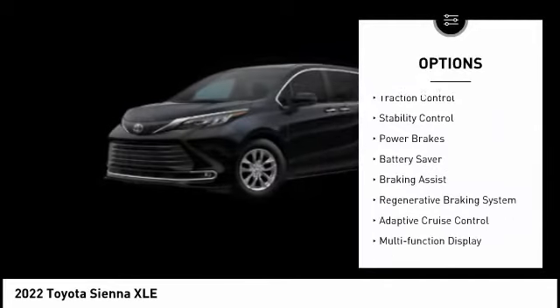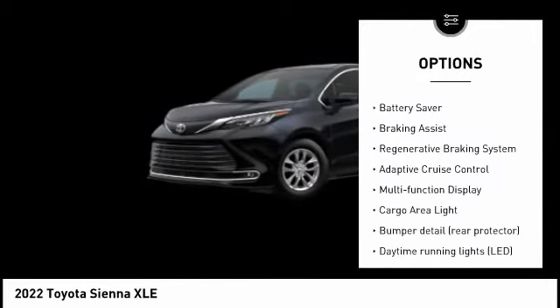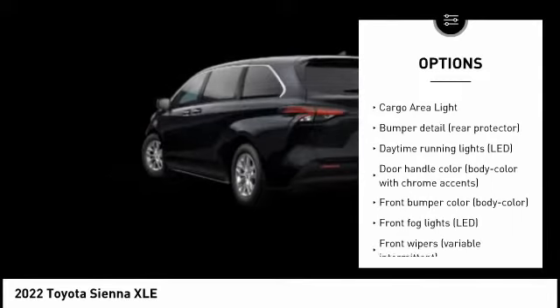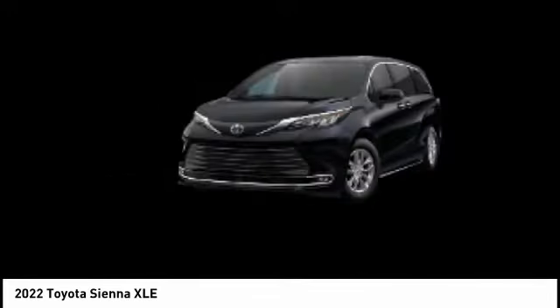Tire pressure monitoring system, traction control, stability control, power brakes, battery saver, braking assist, regenerative braking system, adaptive cruise control, multifunction display, cargo area light.